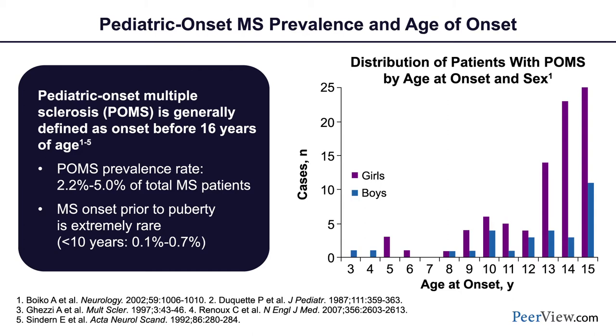The age at onset and the relative representation of girls and boys changes with age. When children are very young, prior to puberty, boys and girls are almost equally represented. At puberty and thereafter, girls increase in representation to about a 3 to 1 ratio to boys, which is very similar to the much higher rate of MS in young women compared to young men.